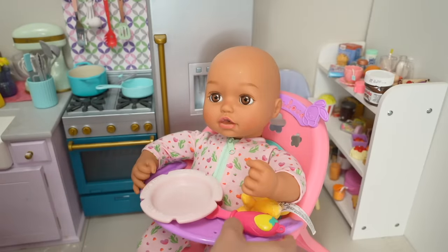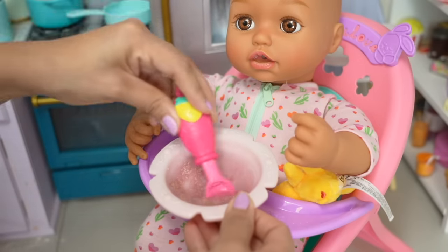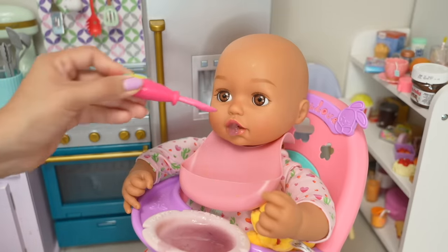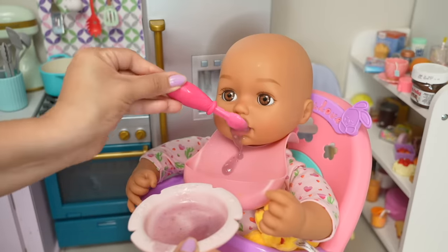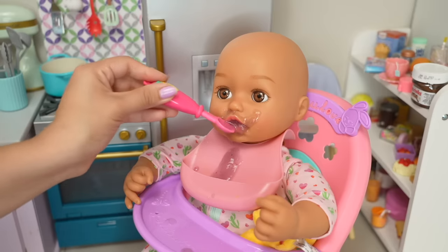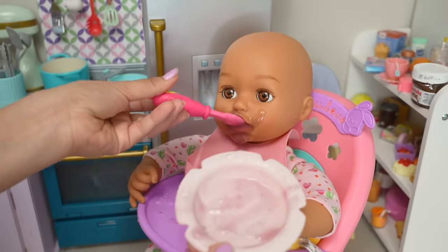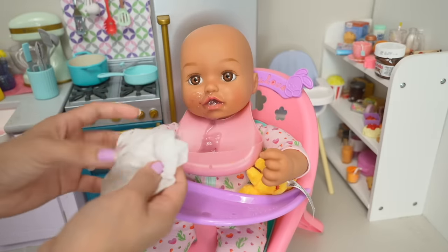Let's make her blueberry food. She loves blueberries. I think this is one of her favorite baby foods. You're almost done. And it's all gone. I'm going to put this in the sink, and now we need to clean up baby Ava.